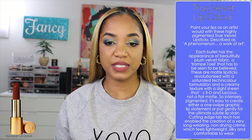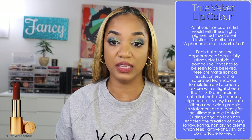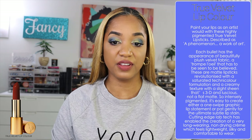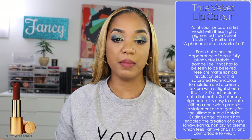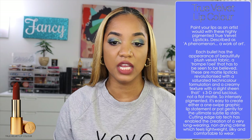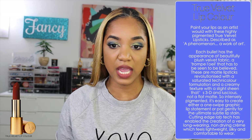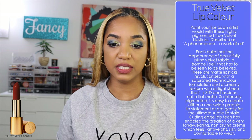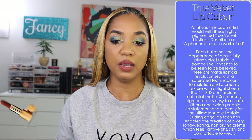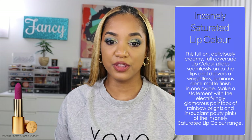First up for the lipstick formulas is the original True Velvet lip color. These are highly pigmented true velvet lipsticks — a work of art where each bullet has the appearance of beautifully plush velvet fabric. They're matte lipsticks with a saturated technicolor formulation and a creamy texture with a slight sheen that's 3D and luscious — not a flat matte. They're easy to create a one-swipe graphic lip statement, and cutting-edge lab tech has enabled a very long-wearing, non-drying cream that feels lightweight, silky, and comfortable.